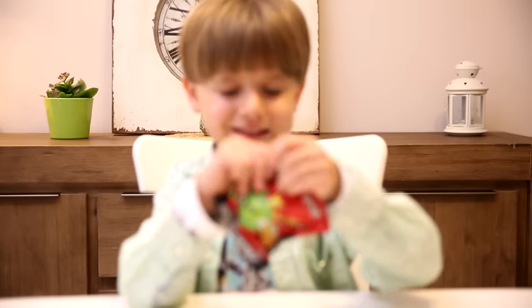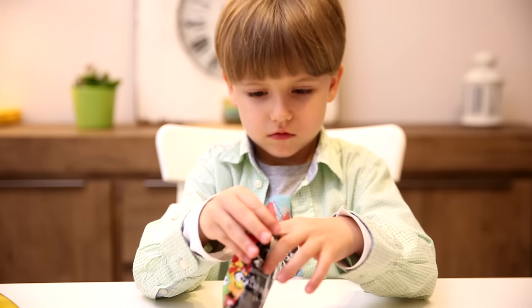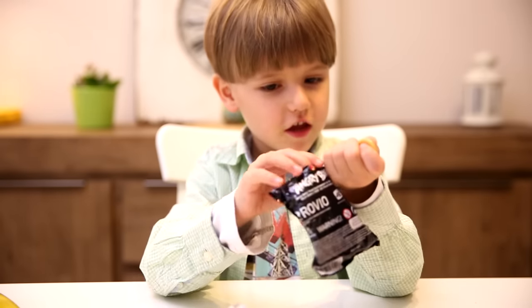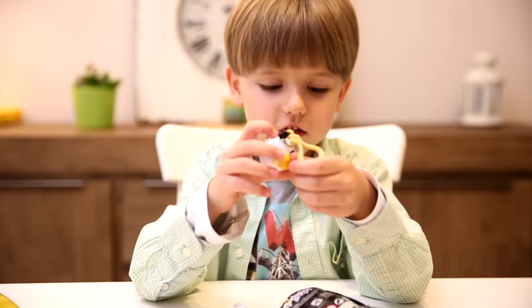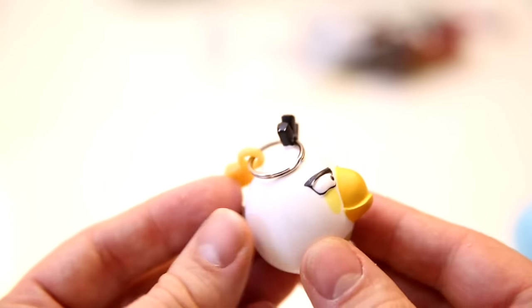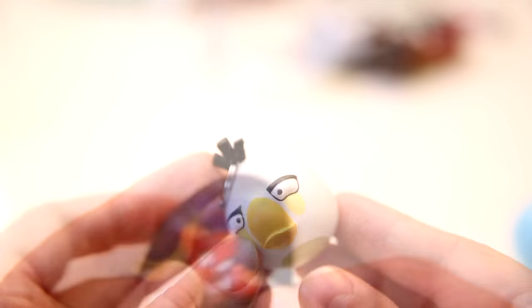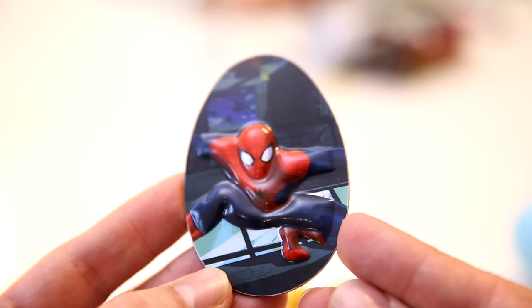Angry Birds Hanger. And that? Stella? No — Matilda. That's Matilda. Nice one, actually. We didn't show it before — that's the magnet. Spider-Man. Cool.